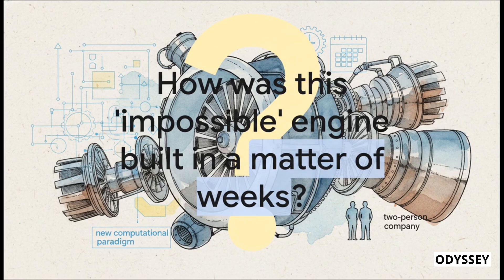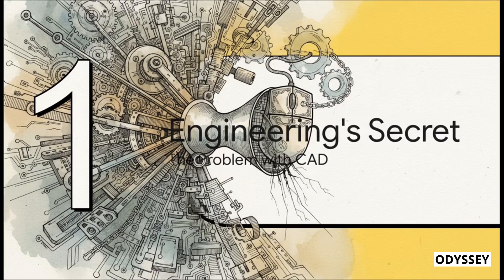So that brings us to the big question: how did a tiny two-person company solve a problem that has stumped the entire aerospace industry for half a century? And how did they do it in just a few weeks? The answer reveals a fundamental secret — a kind of bottleneck that's been quietly holding back all of modern engineering. To really get their breakthrough, we first have to understand the trap everyone else has been in.